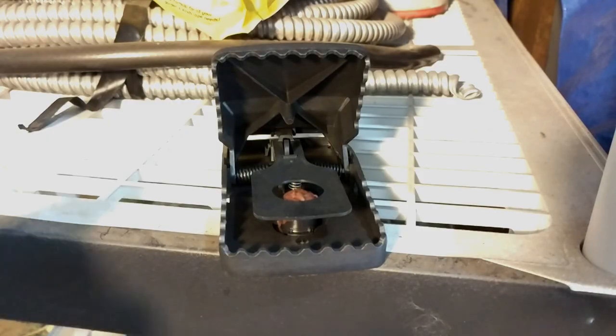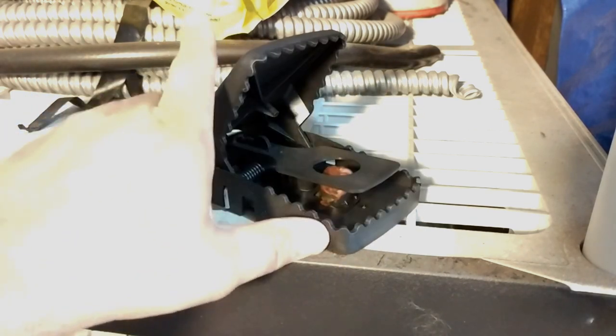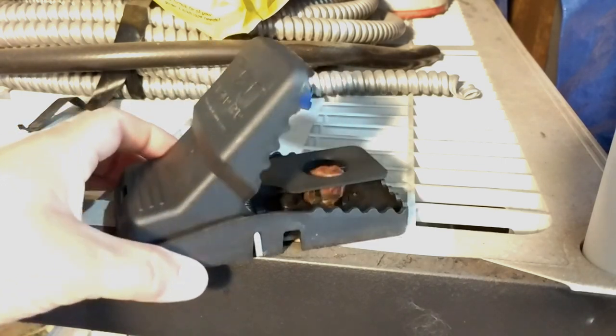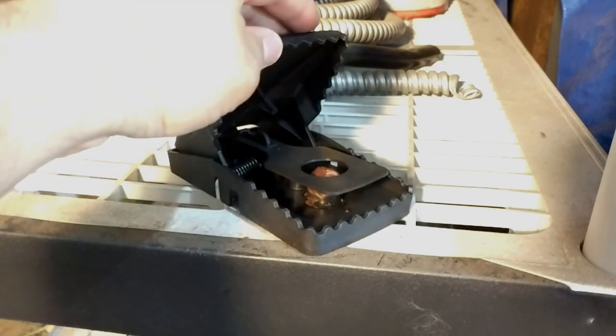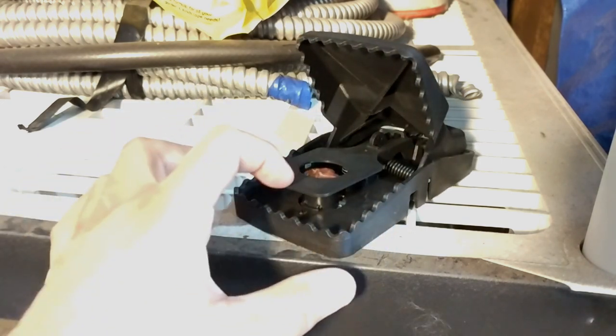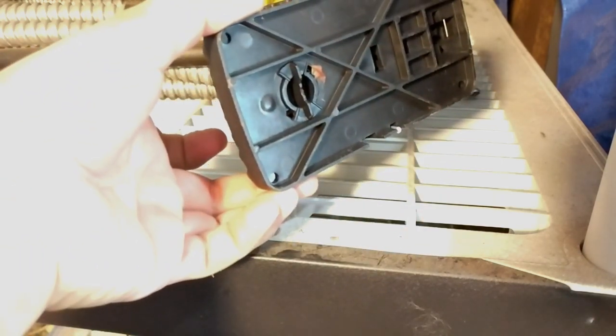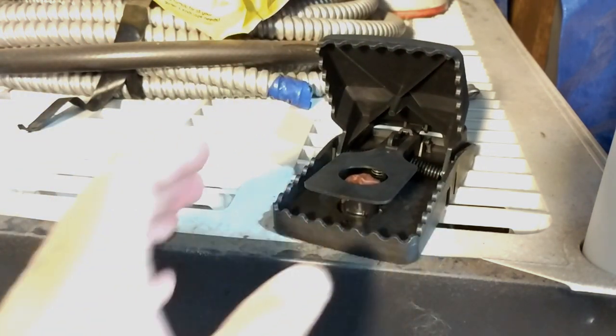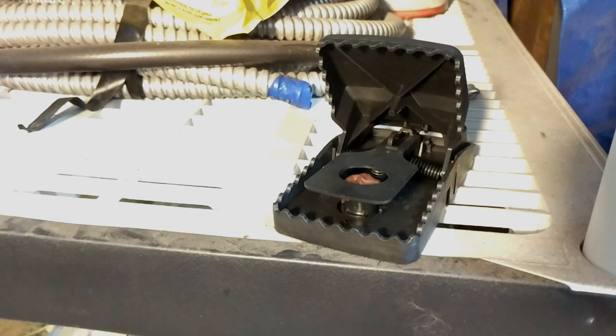The next thing I tried was this clamp-type trap. The only thing I caught was actually my own hand because I accidentally set it off, but it wasn't that bad. I put some peanut butter in the little food area — there's a twist-off cap at the bottom where you can put different foods. I tried peanut butter for about a week and a half to two weeks with no results. Then I saw a lady online say Nutella worked great with the same type of trap, and that failed on me too.